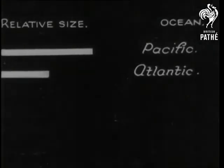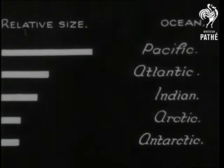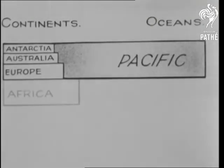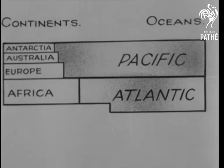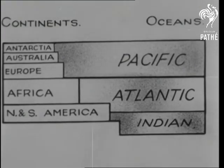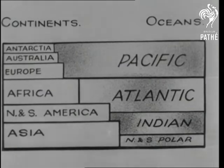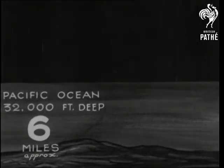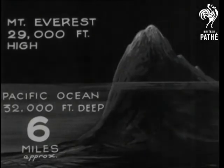The water is comprised mainly of five oceans, and here's their relative size. See how the continents compare with the oceans — here again are the relative sizes. The Pacific Ocean is the largest and deepest, and in some parts it could accommodate the world's highest mountain.